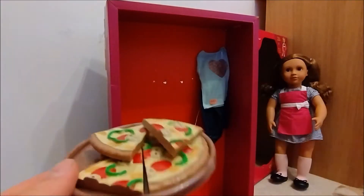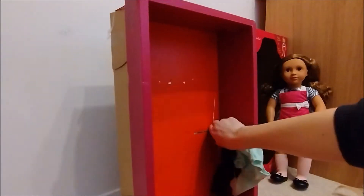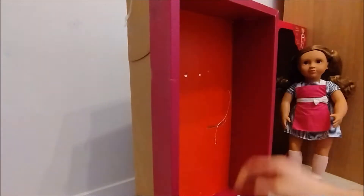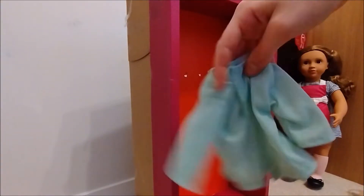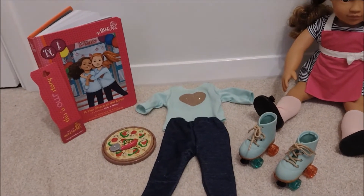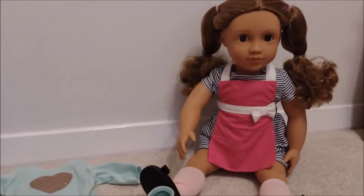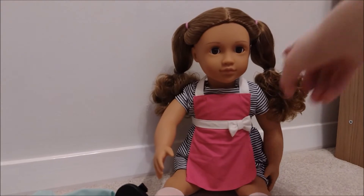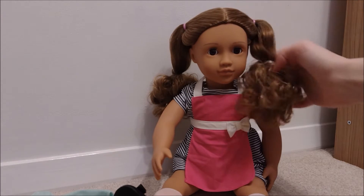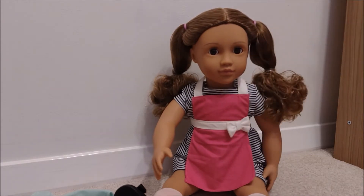And her second outfit looks gorgeous too. So it comes with a light blue, kind of turquoise, three-quarter length top, and also some jeggings, which are awesome. More about that later. So this is all that Issa comes with. Best of all, we're just going to take her pigtails out of these extra bands down here. We don't want them.